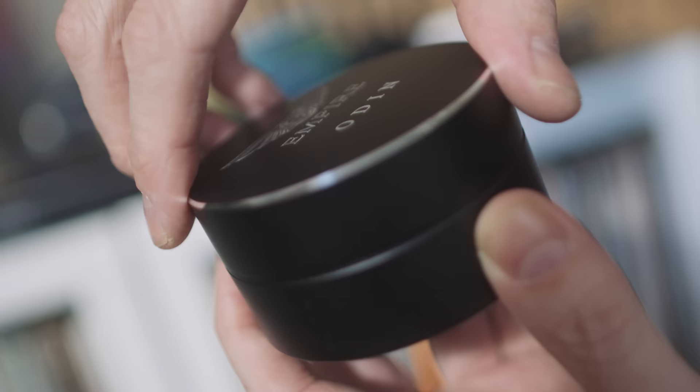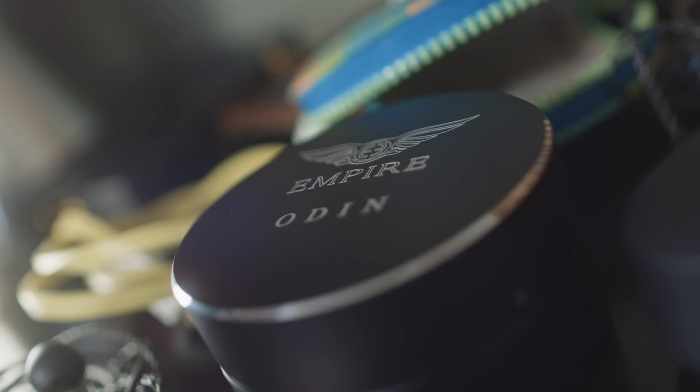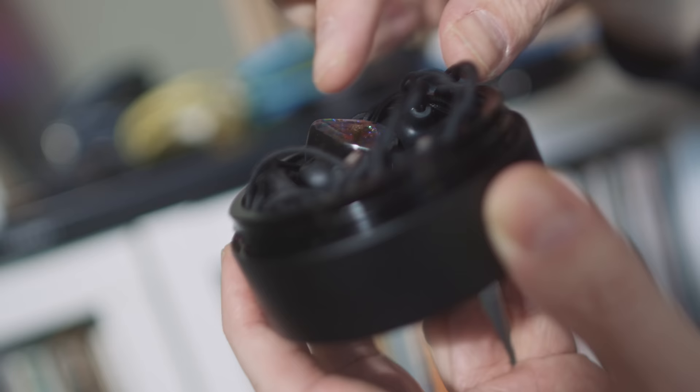Now this next IEM — I have never experienced an IEM like this before. Not in terms of amazing sound quality, and I mean amazing in that it makes a lot of other IEMs sound a bit wrong. When you first listen you think it sounds a bit weird, then you realise — oh, this is how things are meant to sound. Dynamics are excellent, detail retrieval is off the dial. This is the Empire Ears Odin, and it is extremely expensive.